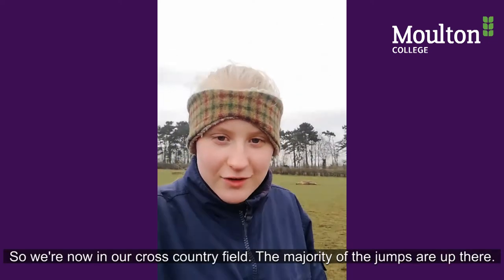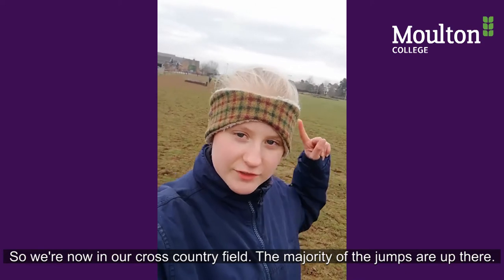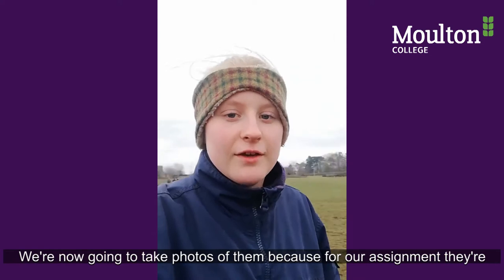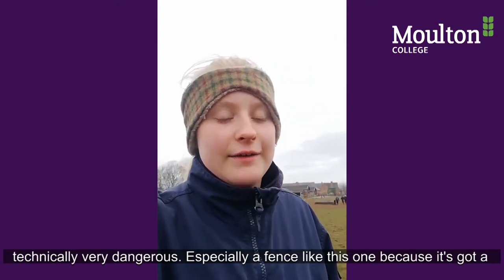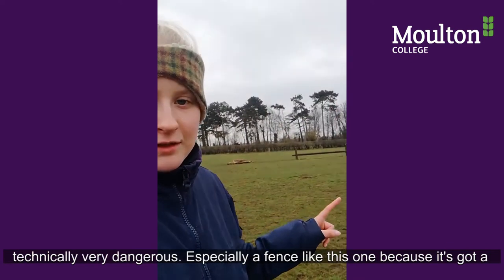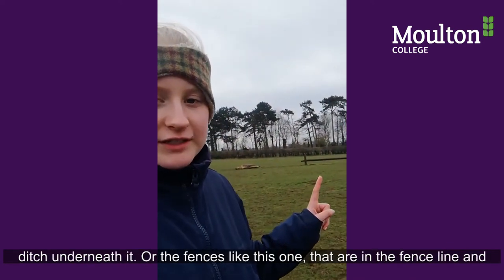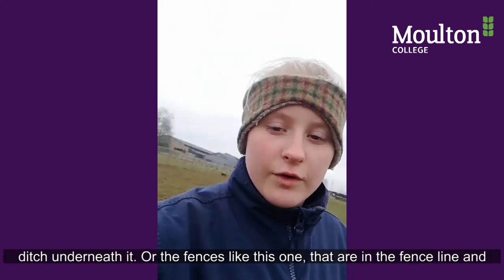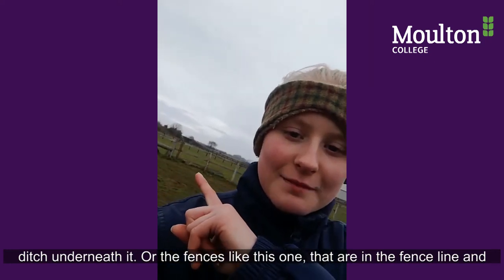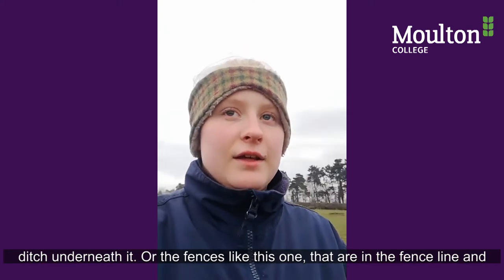We're now in our cross country field. The majority of the jumps are up there and we're taking photos of them, because for our assignment they're technically very dangerous — especially a fence like this one because it's got a ditch underneath it, or fences that are in the fence line and have gaps in them.